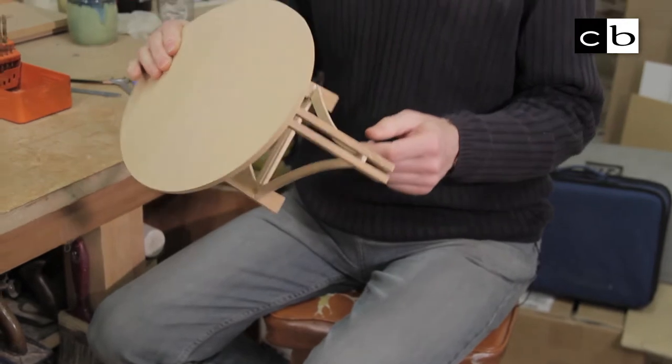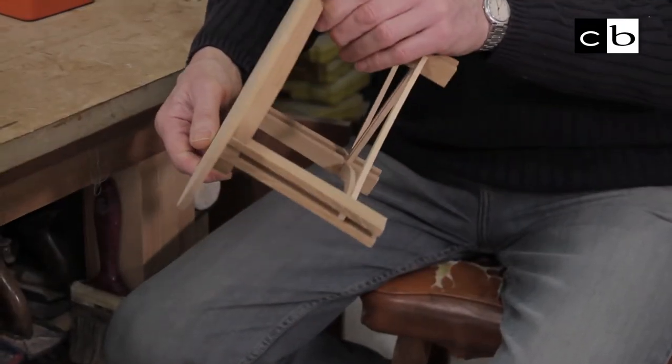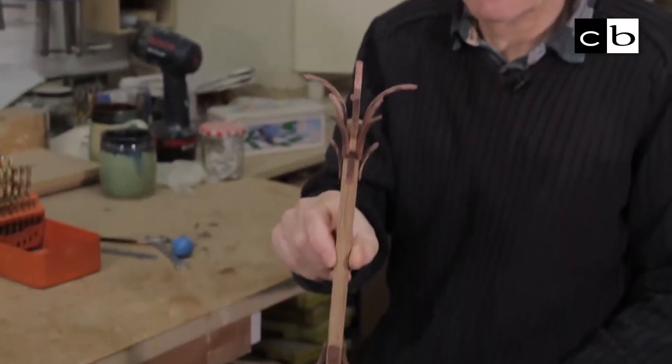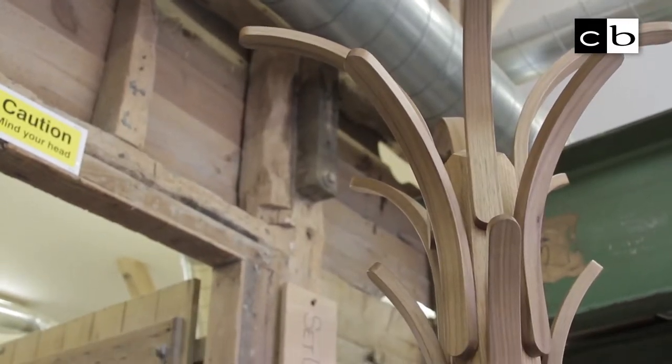The purpose of this maquette was to make sure that the customer could envisage what I'd drawn in two dimensions, and often clients like to keep them as well. This is a maquette that I made of a hat stand — it's easier for me to make a maquette than draw it sometimes.